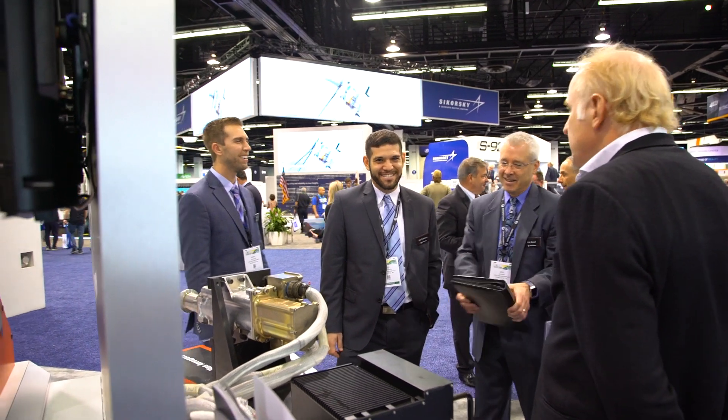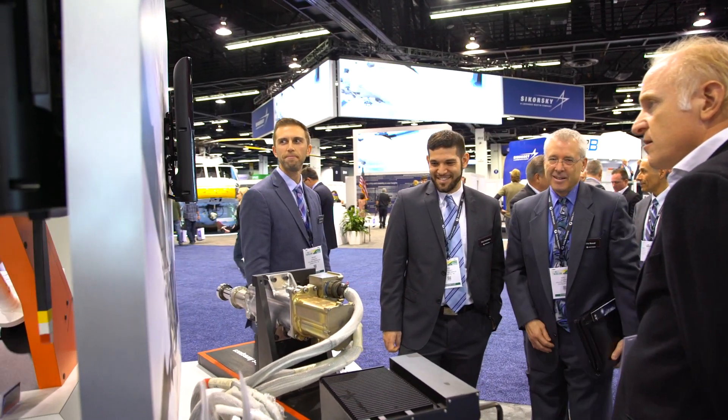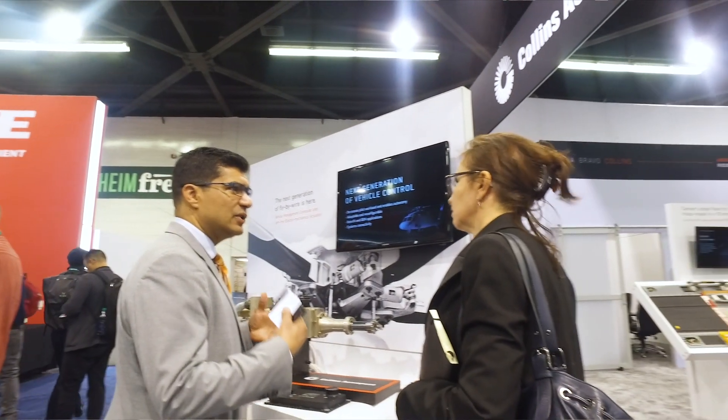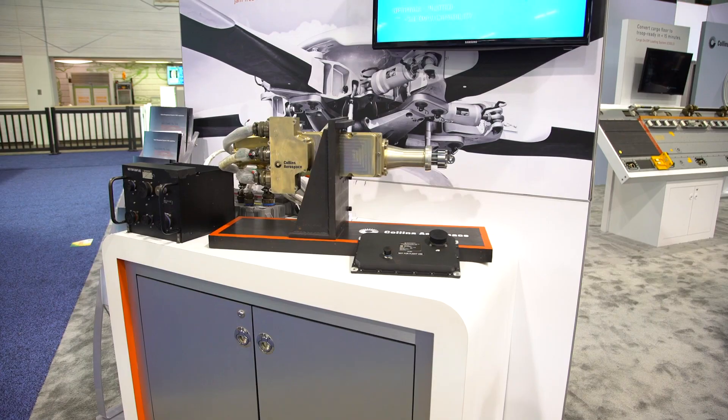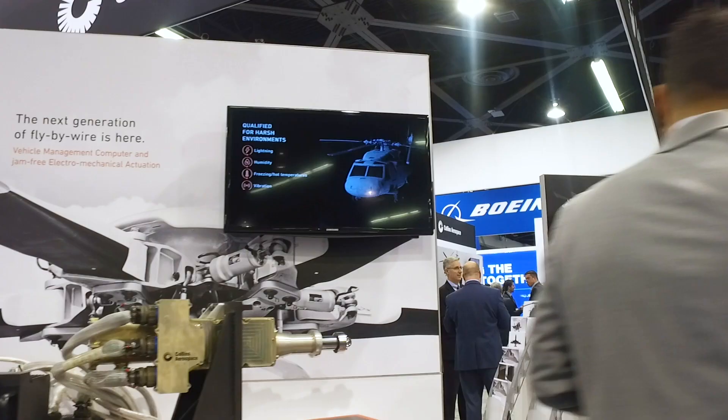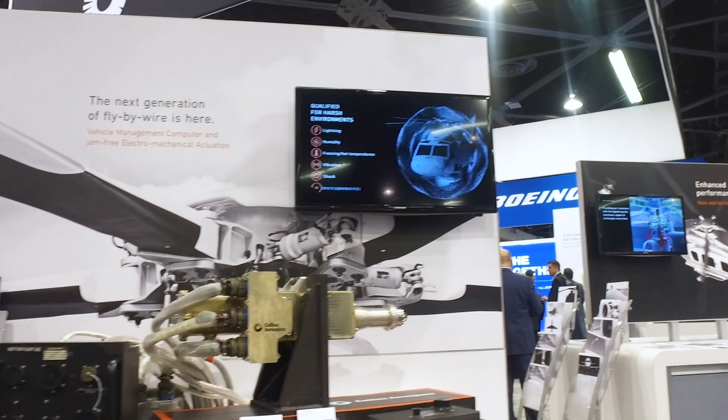Collins Aerospace is investing heavily into the baseline architecture of the vehicle management computer. We bring about eighty percent of the typical non-recurring investment engineering to the table, where we have spec'd eighty percent of the requirements we expect to hit the industry. That allows our customers to customize the last twenty percent of those requirements, thus reducing their initial investment into the final product.